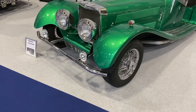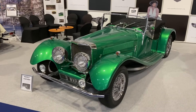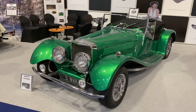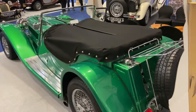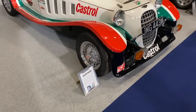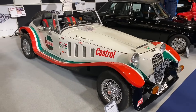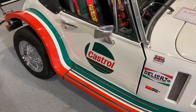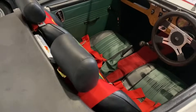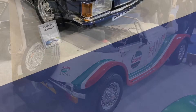Founded by Robert Jankel, Panther Westwinds from 1972 to 1980 produced some absolutely incredible cars. This is a J72, a recreation of a Jaguar SS model — or in fact the Swallow Sidecar company's Jaguar, when they were still called SS Motors. The fun fact on this one: Richard Burton actually gave one of these to Elizabeth Taylor. The main volume car for the brand was the Panther Lima — later called the Calista Roadster — with power from a 2.3 litre Vauxhall engine, and I think those are MG Midget doors.